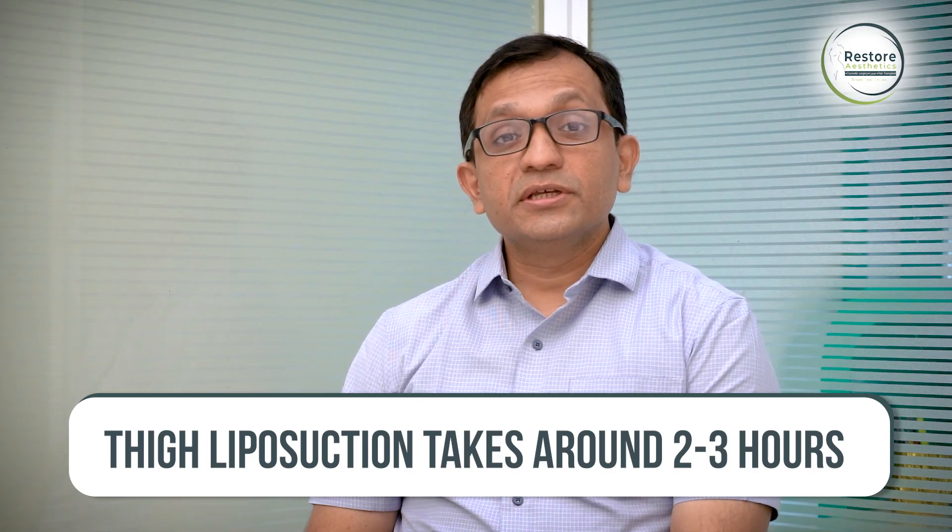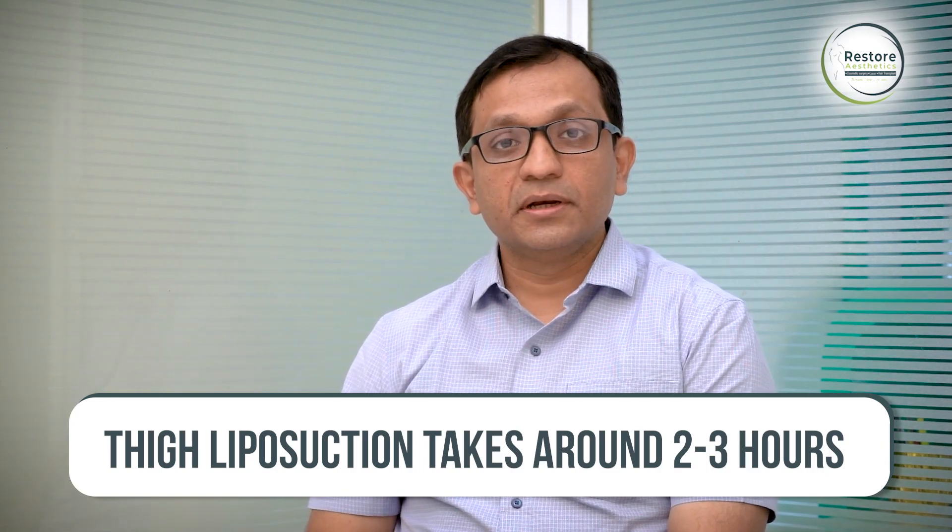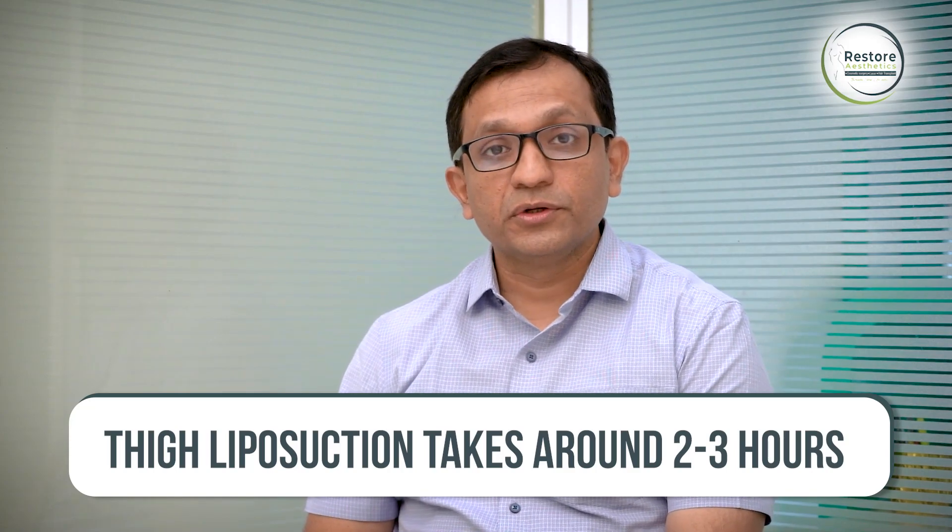Thigh liposuction is generally a daycare procedure. It takes around two to three hours depending upon the amount of fat to be removed. It can be combined with liposuction of other areas like the back, abdomen, or any other body parts. If we are doing just thigh liposuction, most patients go home on the same day.